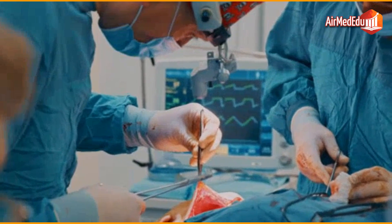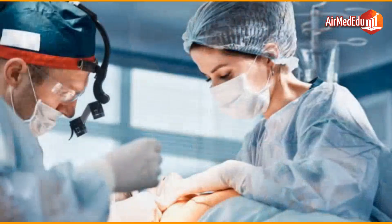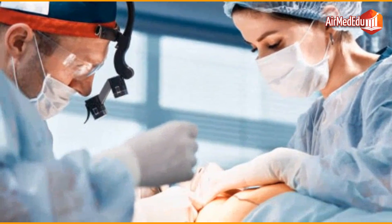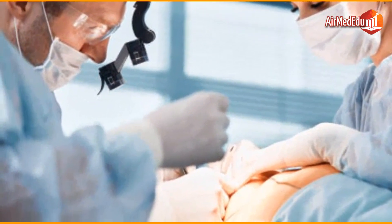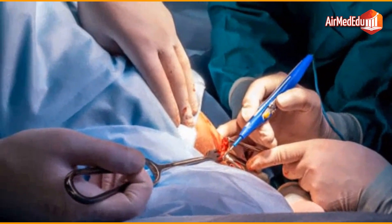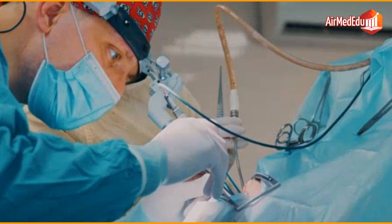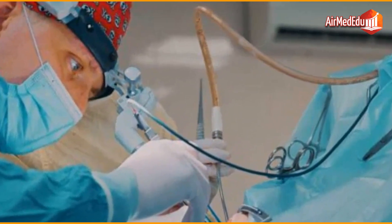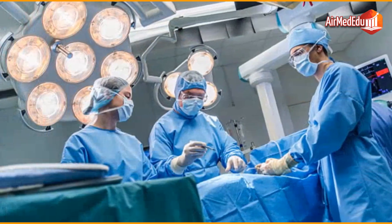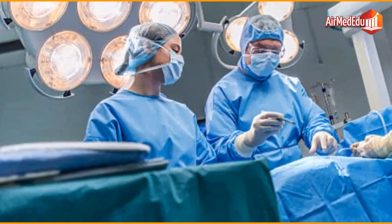After surgery, the focus is on patient recovery. This includes pain management, infection prevention, and monitoring for any signs of complications. Ongoing follow-up should be planned to assess the effectiveness of treatment and detect any recurrence of cancer. Surgery remains a vital component in cancer treatment, offering an opportunity to remove tumors and significantly improve survival rates. Each case is unique and requires a personalized approach that considers the specific characteristics of the cancer and the needs of the patient.